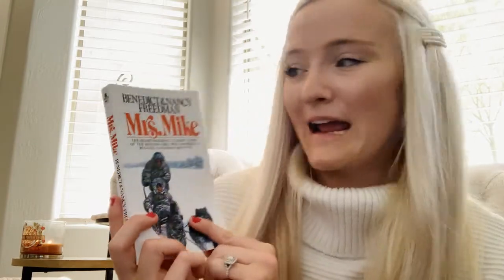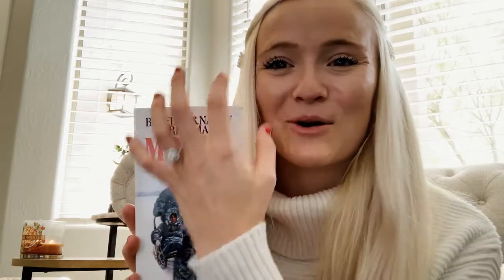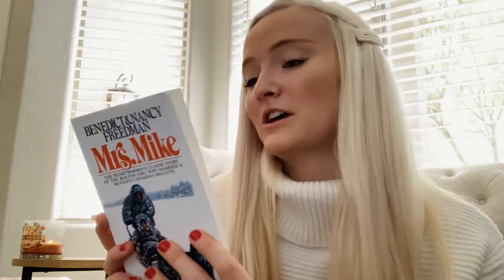So I also found this — it's called Mrs. Mike by Benedict and Nancy Friedman. It's the heartwarming classic story of the Boston girl who married a rugged Canadian Mountie. Mrs. Mike is the love story of Catherine O'Fallon, a young Irish girl from Boston, and Sergeant Mike Flanagan of the Canadian Mounted Police. The whole vintage vibe just got me. I'm so excited about this and I actually really want to read it in the winter, maybe December, just to get those snowy winter vibes.